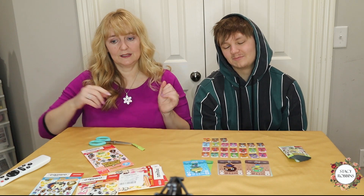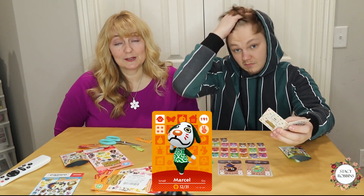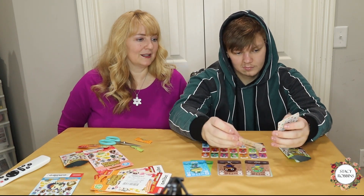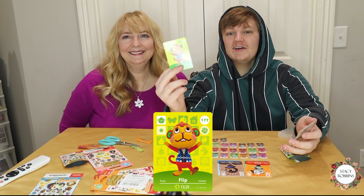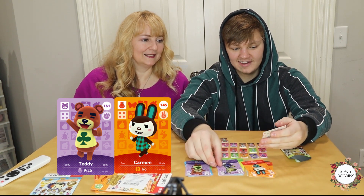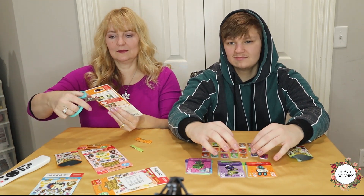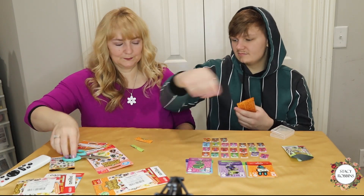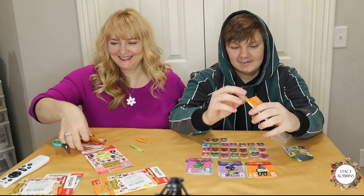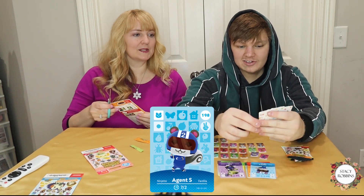Gracie too — but we have three packs. Marcel — he's named after Marcel Marceau, the famous mime from France. A lot of the names have meaning if you look into them. Flip — I love the monkey. Carmen. Kit. Nat — that's a good one. The special characters don't scan into the game. Agent S — cool. Chops — I hate that guy.